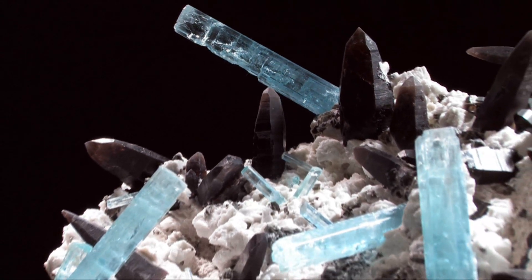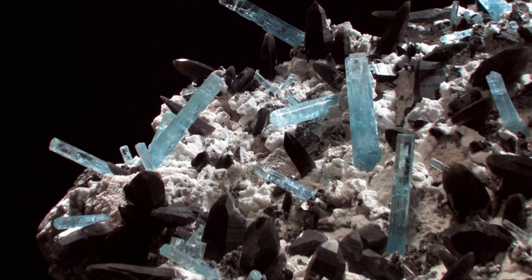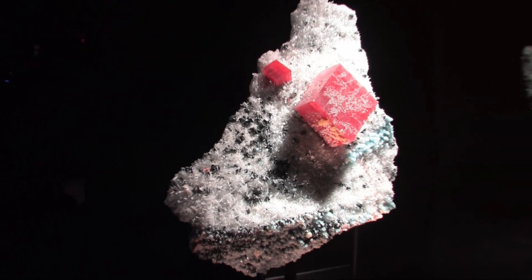Be sure not to miss the shimmering beauty and wonder of Earth's complex compositions as you peer into the depths of a recreated mine. As you explore the gem and mineral exhibit, these sparkling stones are sure to dazzle and wow.